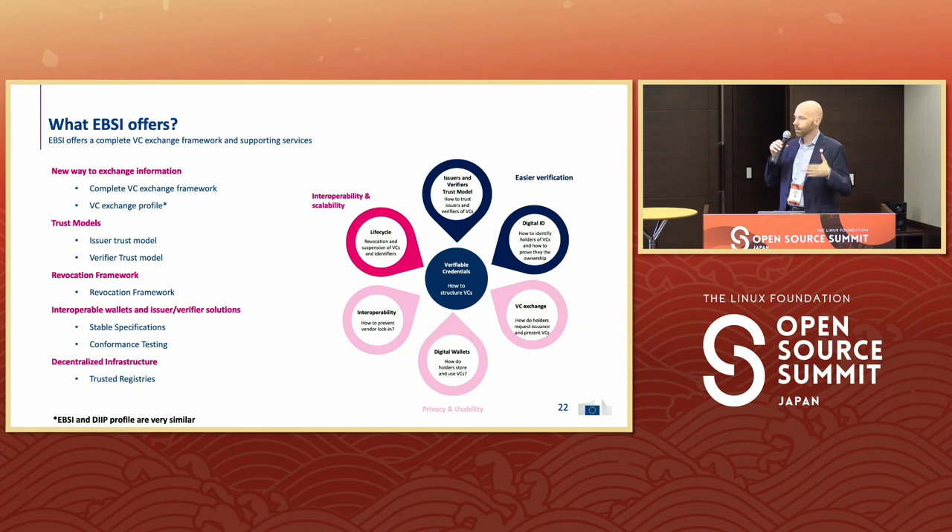Coming from the use cases to the technical underlying layer: there's a verifiable credential exchange framework profile, trust models for both trusting issuers and verifiers, how revocation works and which options you have, which wallets there are, and trusted registries of organizations.